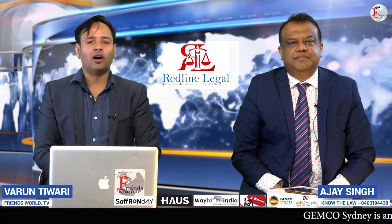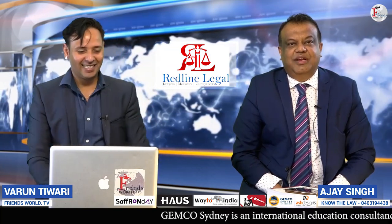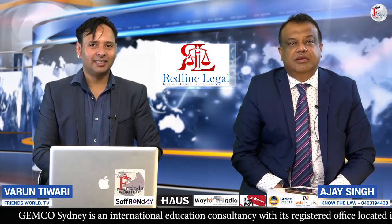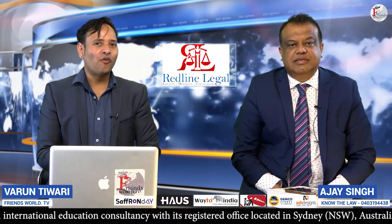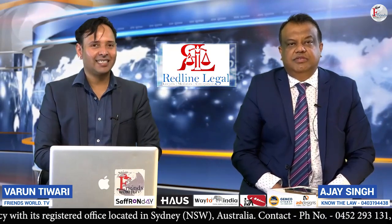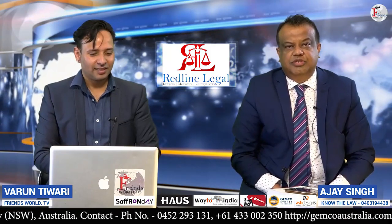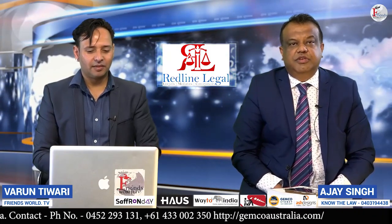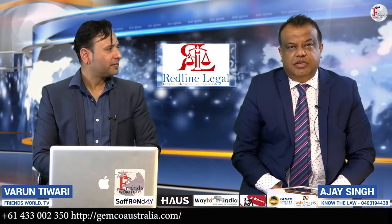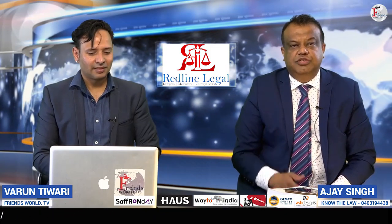Welcome to the program 'Know the Law.' I'm Varun Tiwari and with me is Ajay Singh, principal solicitor at Redline Legal based in Parramatta. We have made a series of videos about debt collection. In the first video we spoke about the letter of demand, in the second video the court process, and in this third video we will be talking about how to obtain a default judgment.